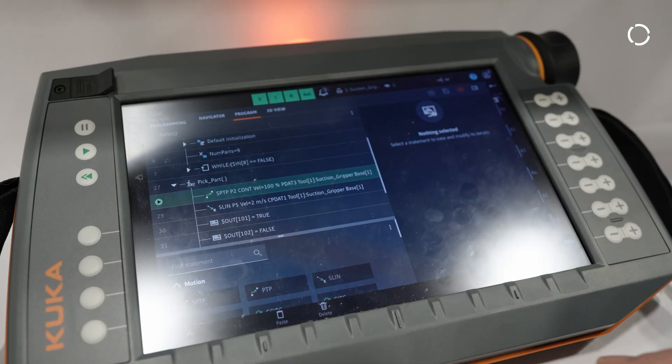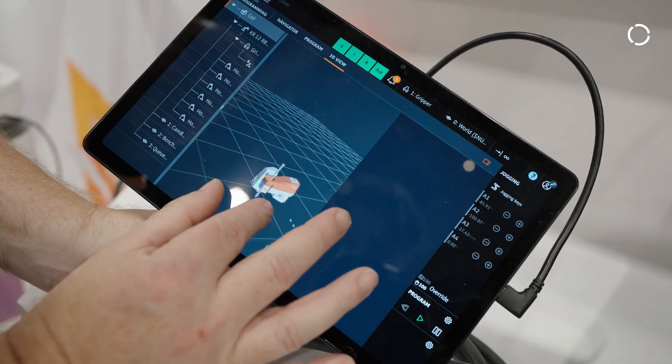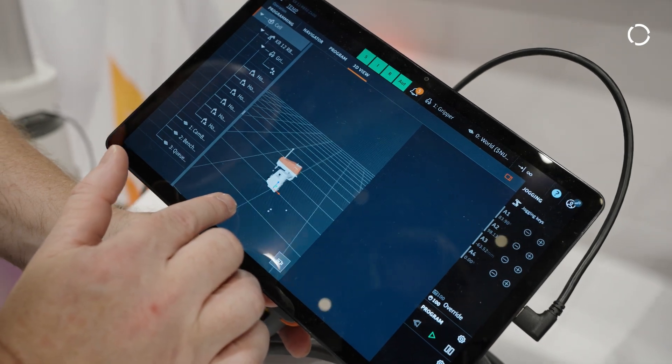With this system, we have the SmartPad Pro, and we also have another option called the Smart Plug. This Smart Plug will allow users to bring their own tablet. They can use an Android tablet, a Windows tablet, or a Linux tablet.